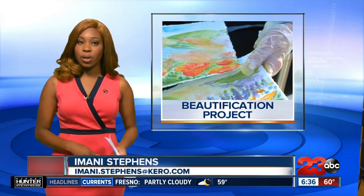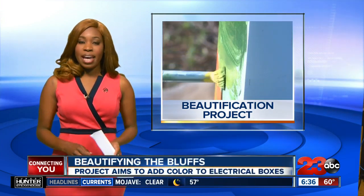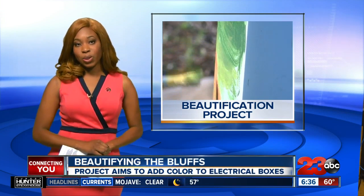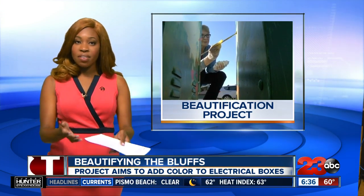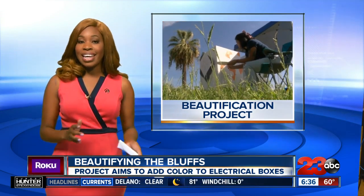The scenery at the bluffs can be dreary with the gray from the oil fields down below. But there's a new project coming, and it's focusing specifically on electrical boxes. They're hoping to change that view with the addition of color and coats of anti-graffiti on each mural to prevent any tagging.